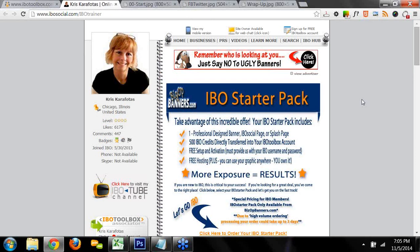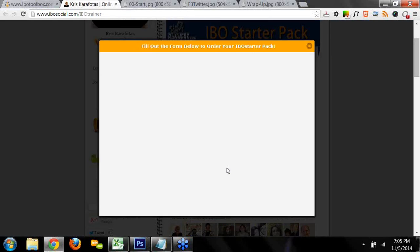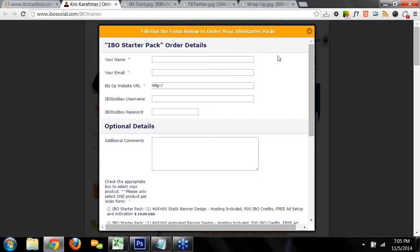I'm also a business owner just like you. What I do is I design custom unique banners, customization for your IBO social profile pages, splash pages, and all kinds of graphics. I have a special for you IBO members called the IBO Starter Pack. It includes one professional design graphic, 500 IBO credits transferred directly to your IBO Toolbox account, free setup and activation, and free hosting — I'll host whatever I design for you on my servers, but you can use it anywhere on the internet. You can order as many of these IBO Starter Packs as you'd like.